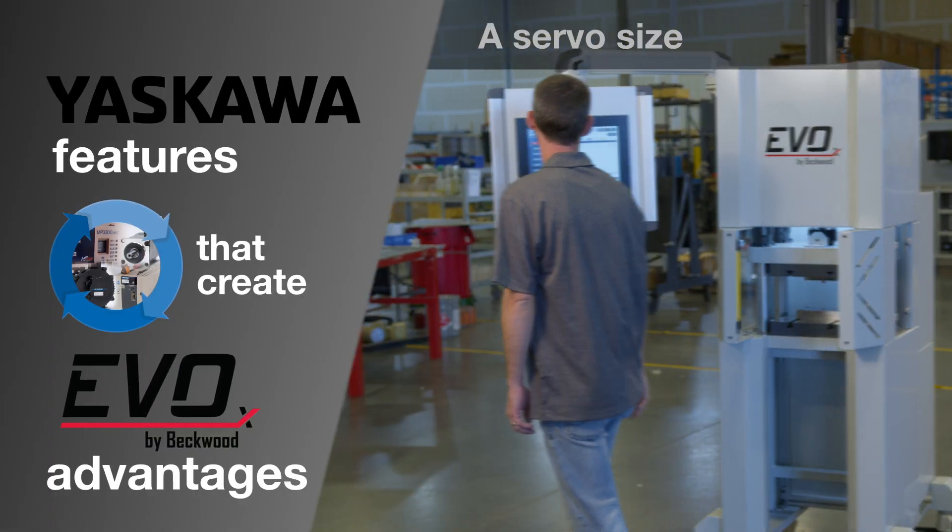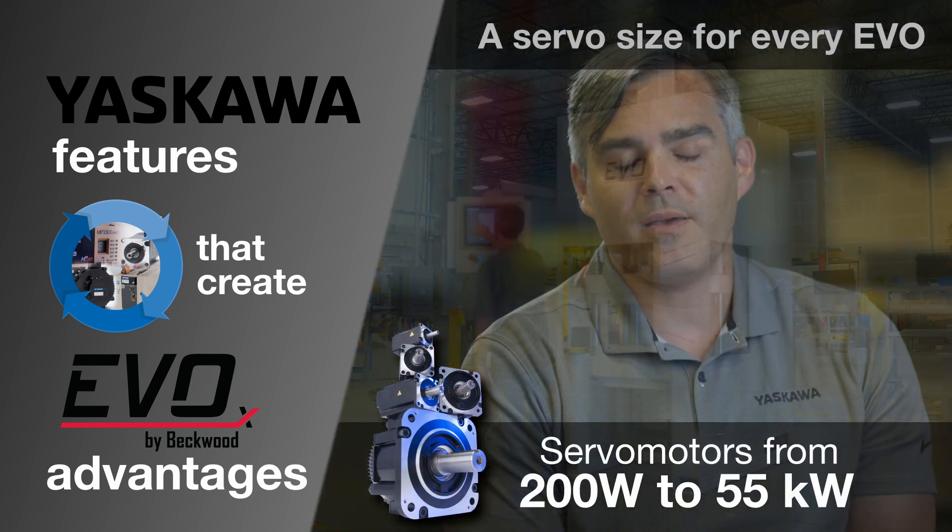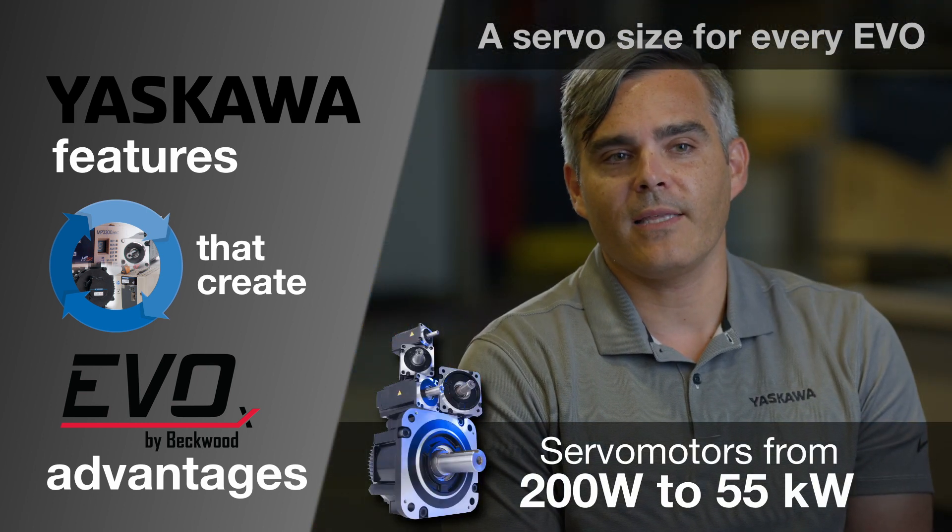You're running 200-watt motors all the way up to 55-kilowatt motors. From the motion control side, it's going to be exactly the same.